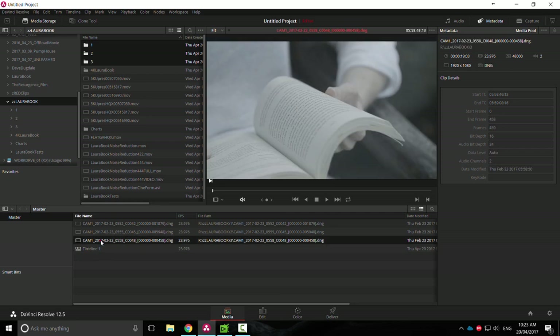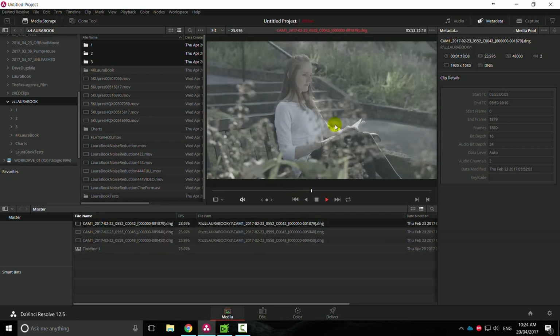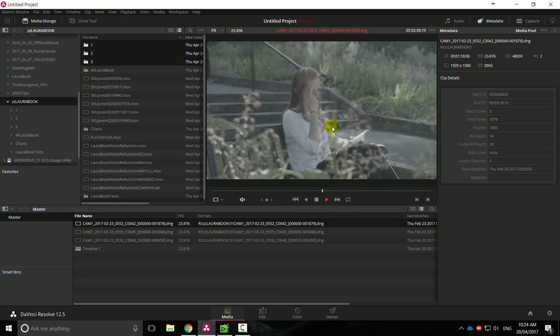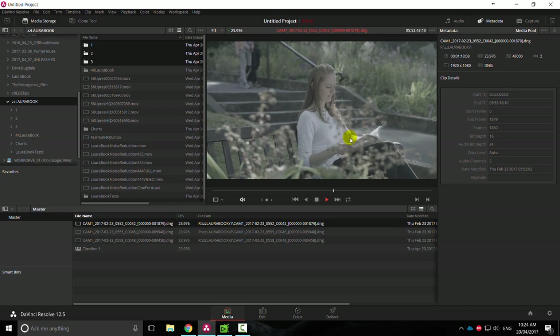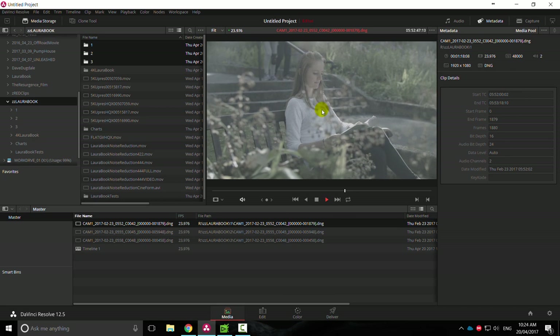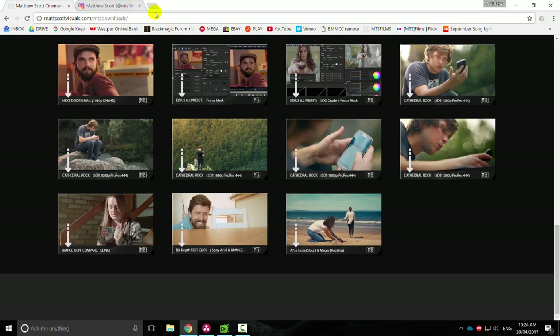We've got a timeline with our three clips, all playing back at that beautiful 60p slow-mo down to 23.98, which looks awesome. Shot this at 400 ISO with the speed booster specifically designed for the Pocket Cinema Camera. I've also got the MAD Raw Light Filter OLPF — just Google 'raw light' and it comes up.